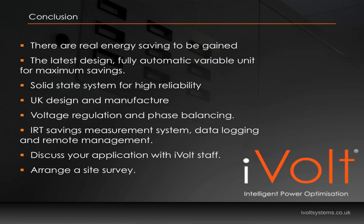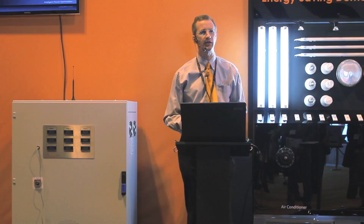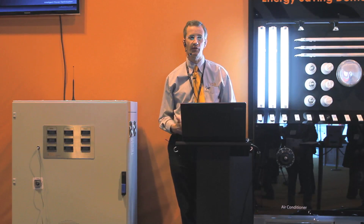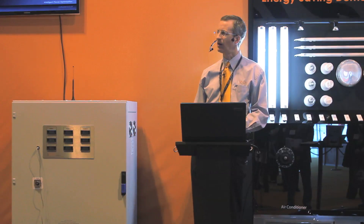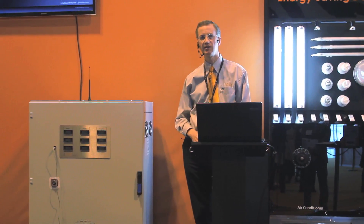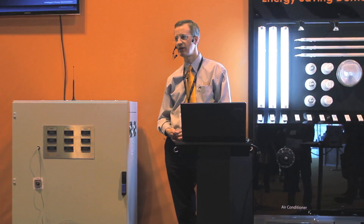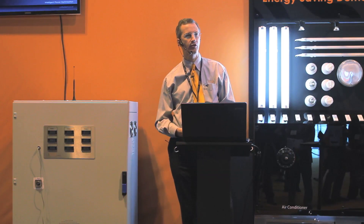It's a fully automatic variable system, giving you the benefits of maximum savings with no risk of brownouts. It's fully solid state with no moving parts, so it has good reliability. It's all designed within the UK — we have a design office near Slough and Heathrow with all the engineers to design the different aspects of the system, which also means that if you have particular custom requirements, we can consider those as well. Because it's a regulating system, the voltage out of each phase is regulated to your required voltage, and that gives you the benefit of phase voltage balancing, which can provide additional energy saving and better running of three-phase motors in particular.